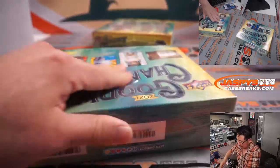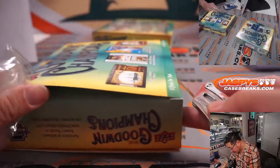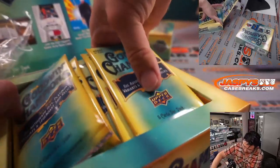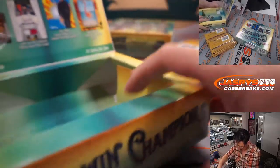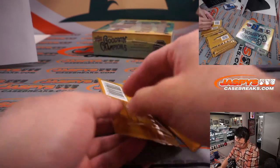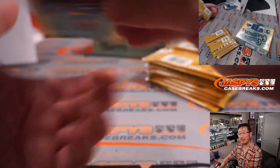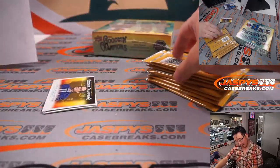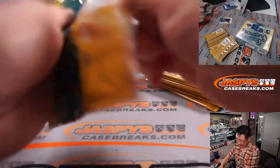All right, second box — halfway through this four-box break. The lid says 14 years and up. Is this for slightly more mature audiences? I think most other sports trading cards are like seven and up, or nine and up?